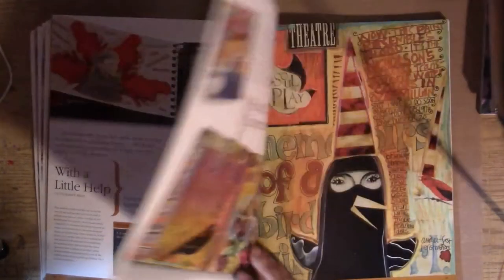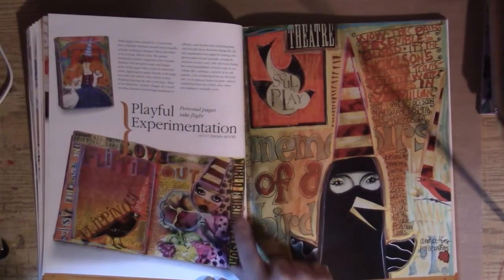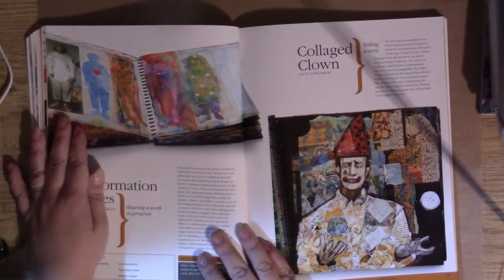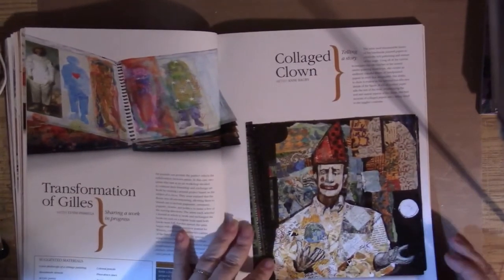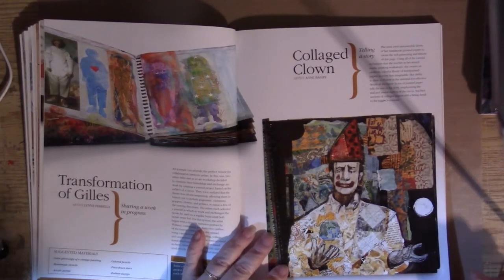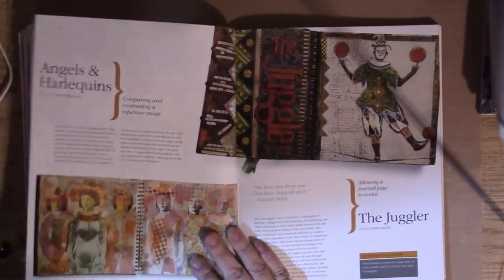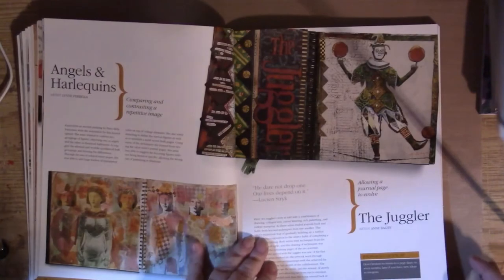We have Tisha Moore — these two pictures illustrate the borders I was talking about that are often found in her work. Lynn Parella again — she takes one image photograph and alters it in some way. Across the page we have a collaged clown by Anne Bagby; I'm imagining this is a magazine image which she collaged over top of. Lynn Parella doing one image in different variations again.